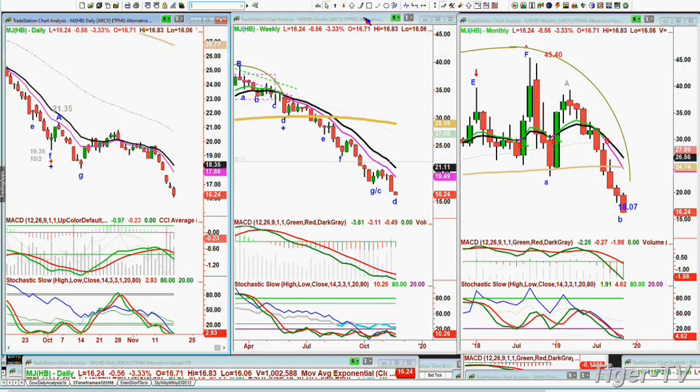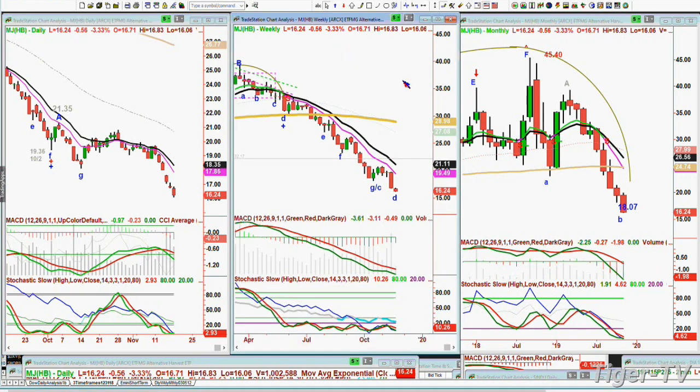We're back. There are a couple of things I need to get to before we wrap up. On MJ — we were in it a long time ago and just got out. There's something wrong — the marijuana and cannabis area. Legally there are big problems, a lot of competition from the real world. We're out and I have not yet seen a buy signal. It could come up soon, but so far nothing. Be very careful.